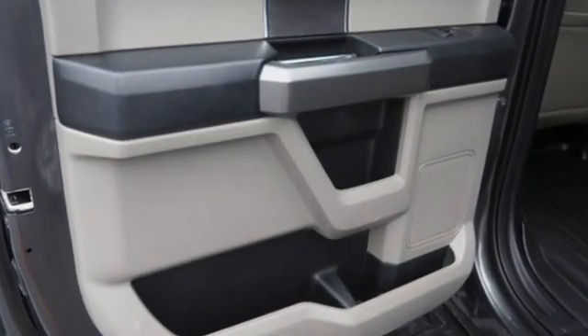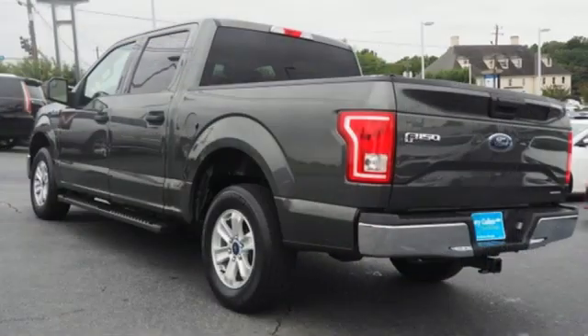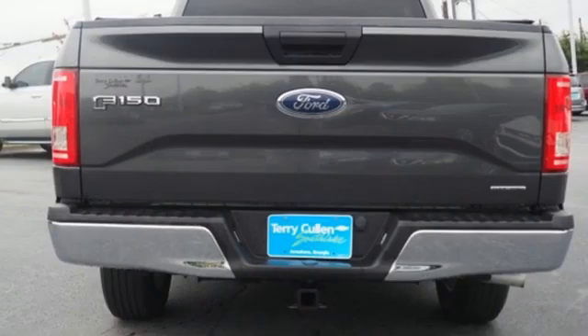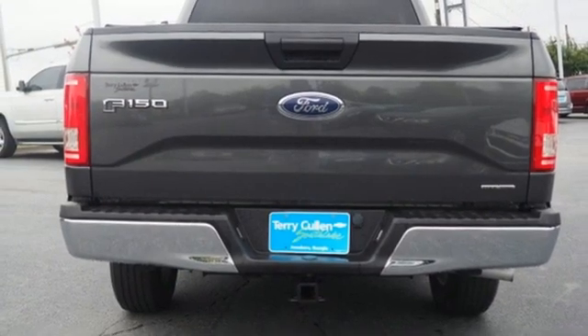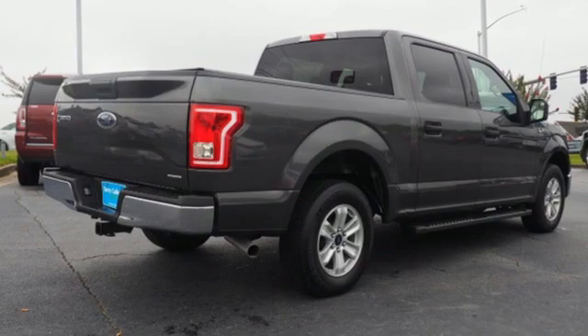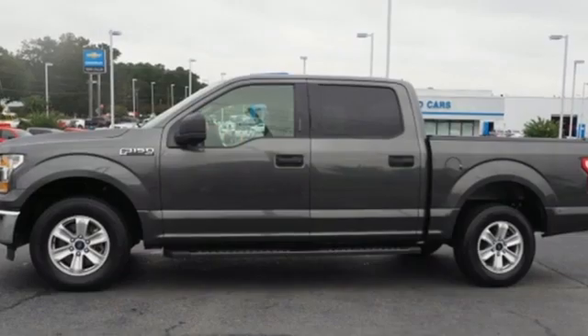V8 engine, rear wheel drive, driver selectable mode, active grille shutters, AM FM stereo radio, 3 12-volt power outlets, manual tilting steering column, gas pressurized shocks, and automatic transmission.